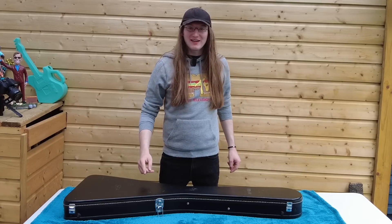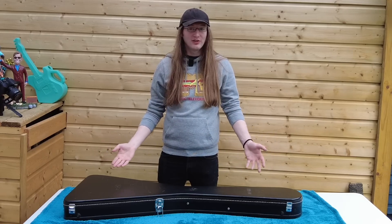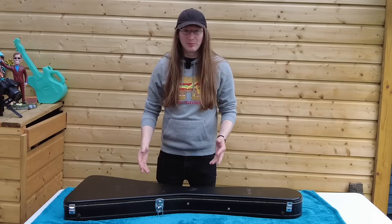Hello and welcome back to the second episode of Restring Sundays, the video series where we take a cool guitar, restring it and just talk a little bit about it. Last week's episode was received very well so we're back with another.